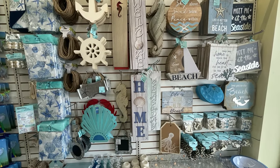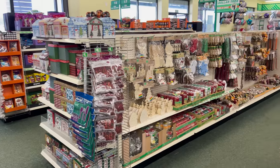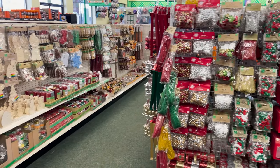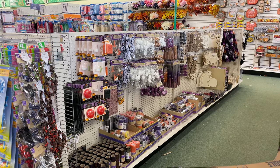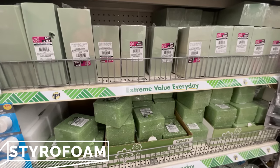I get so excited anytime I walk into a Dollar Tree and see a new seasonal display — from 4th of July and beach themes for summer to Halloween and Christmas. There are always so many fun new items. There are good and bad things within the seasonal section, but it's just fun to dive in and find those treasures.